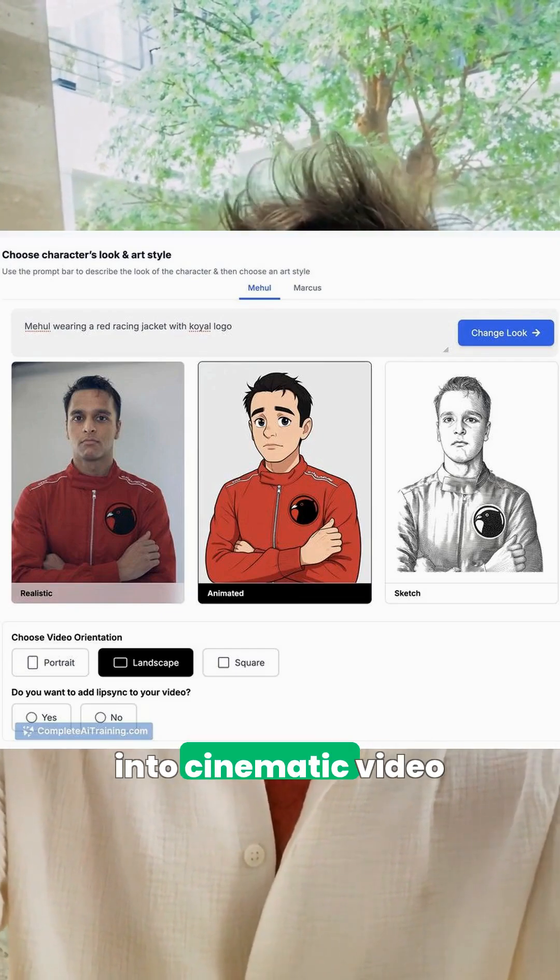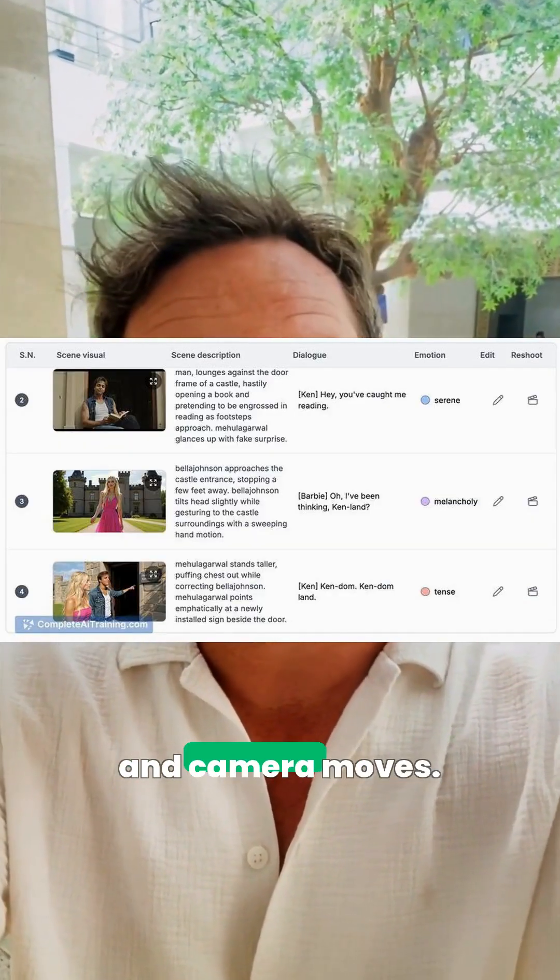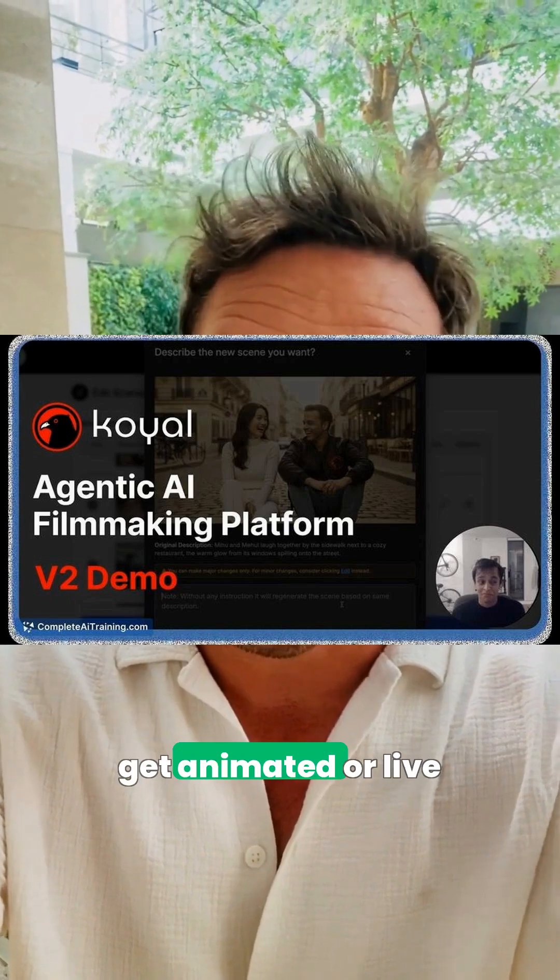From code to cinema, Coil turns your voice into cinematic video by mapping your emotion and pacing into visuals, timing, and camera moves. Record voice-first and get animated or live action scenes automatically.